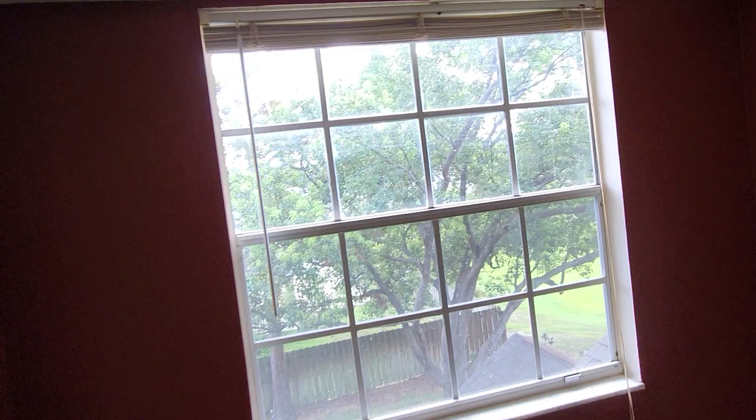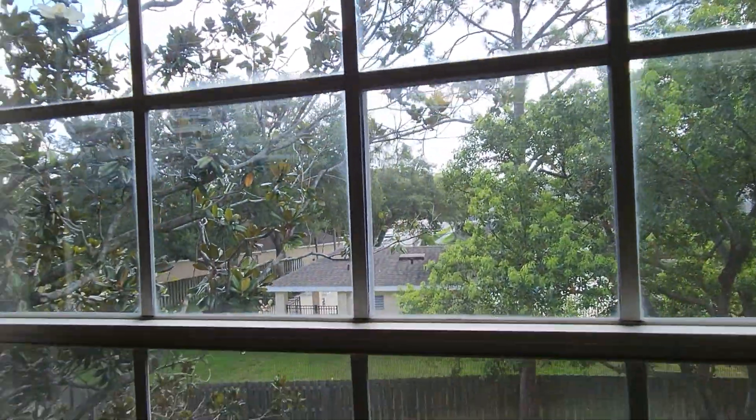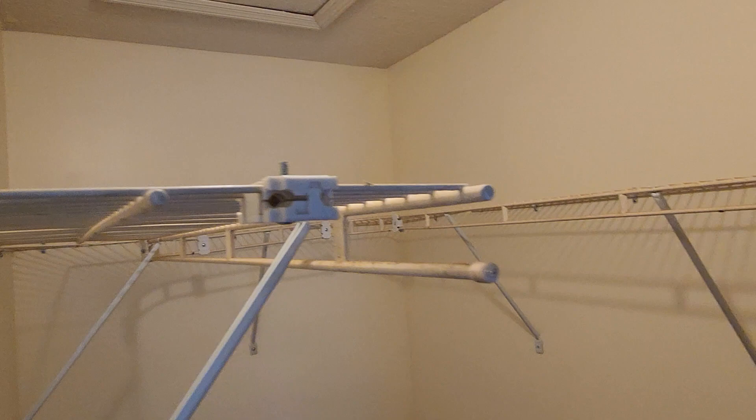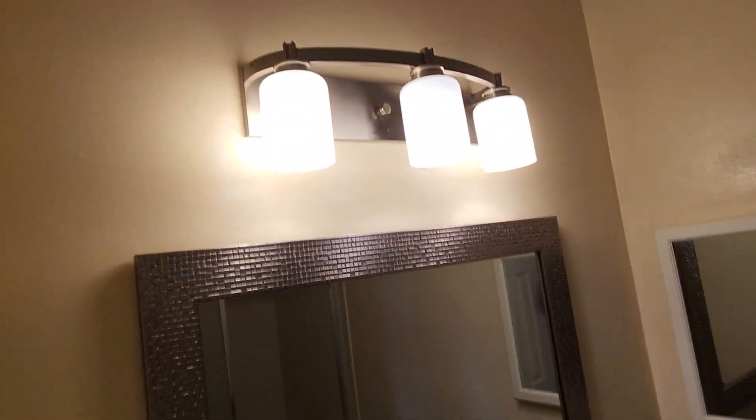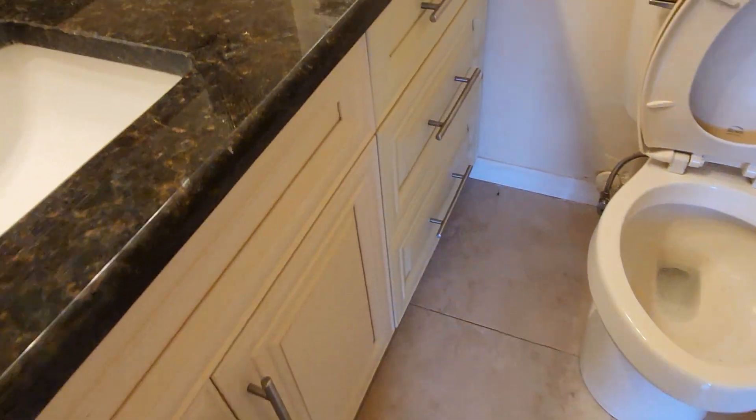This room has a double door entry and another walk-in closet. All the same granite, same cabinets. The tubs need maybe a re-glazing.